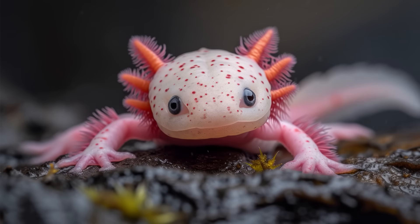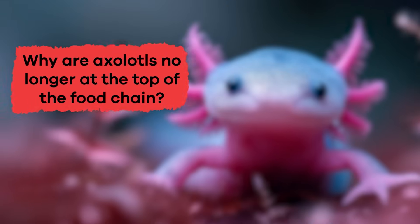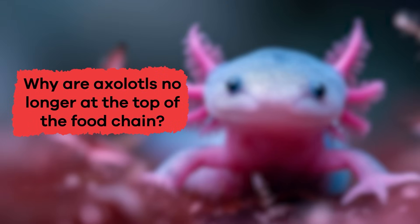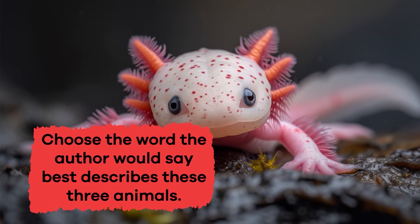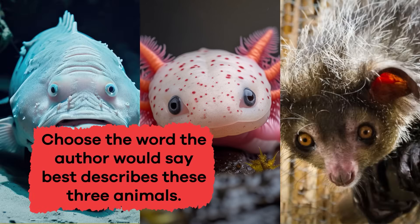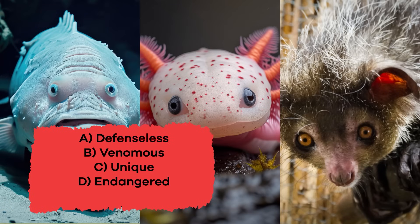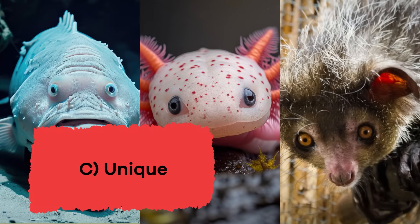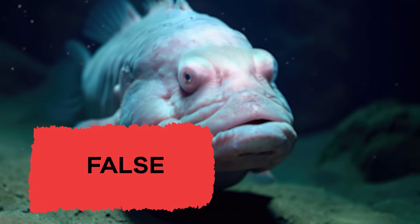Wow, we have learned some cool facts about some strange animals. Let's review. Why are axolotls no longer at the top of the food chain? Because invasive species like to eat them. Choose the word the author would say best describes these three animals: A. Defenseless, B. Venomous, C. Unique, D. Endangered, E. Predator. If you said C. Unique, you are correct! True or false: Blobfish have many predators. If you said false, that's correct.